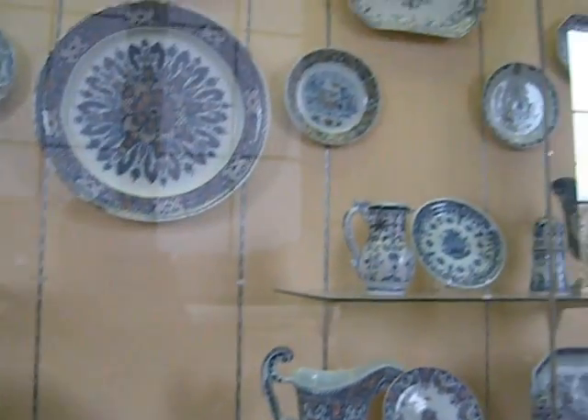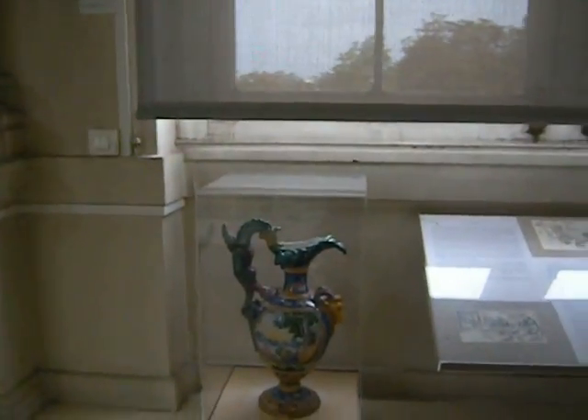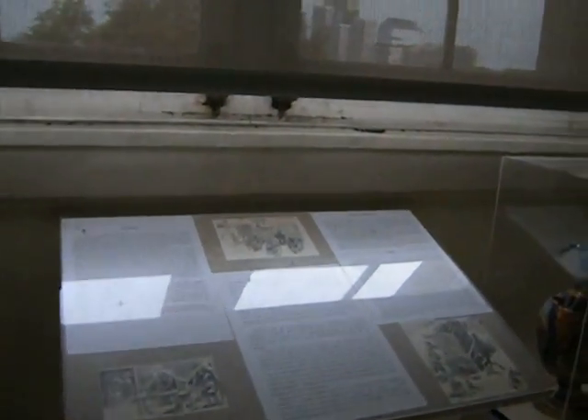This is really a nice museum. I mean, to put it mildly, it's really cool. Let's go.